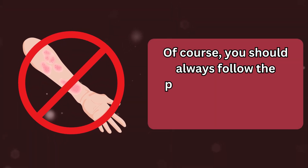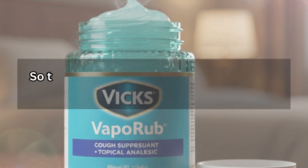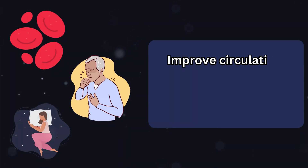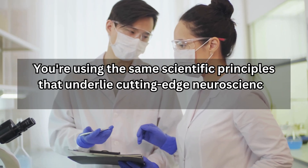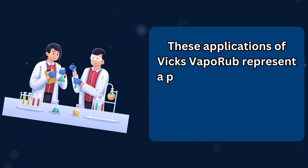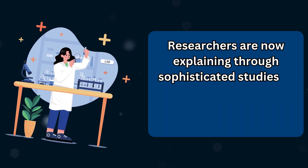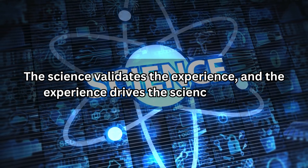Of course, you should always follow the product instructions, avoid application on broken skin, and consult with a healthcare provider if you have specific medical concerns. So the next time you reach for that blue jar, remember — you're not just treating a cold. You're wielding a tool that can modulate pain pathways, activate your parasympathetic nervous system, improve circulation, suppress cough reflexes, and promote better sleep. These applications of Vicks VapoRub represent a perfect example of how traditional remedies and modern science can intersect. What generations of people discovered through trial and error, researchers are now explaining through sophisticated studies of ion channels, sensory neurons, and nervous system pathways.